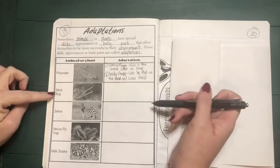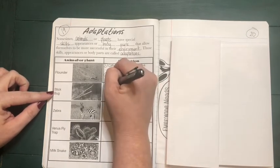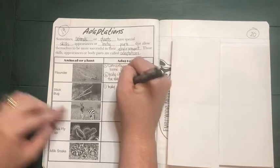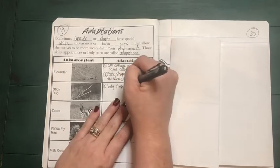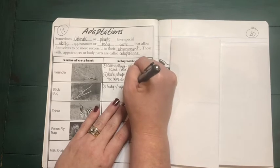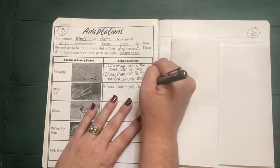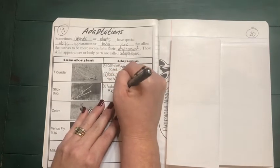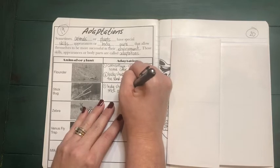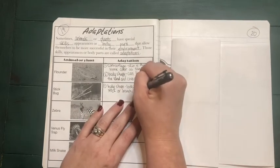The next one is a stick bug. We're going to take note about their body shape — they are able to survive because it looks like a stick or branch, making it hard for predators to see.